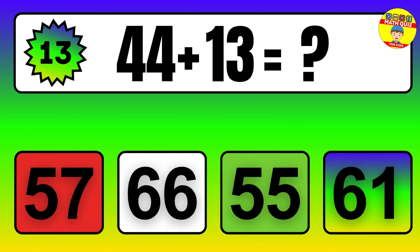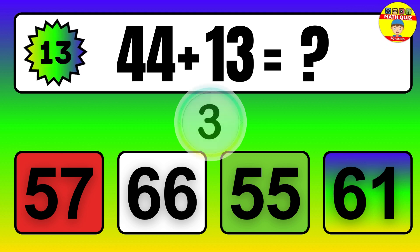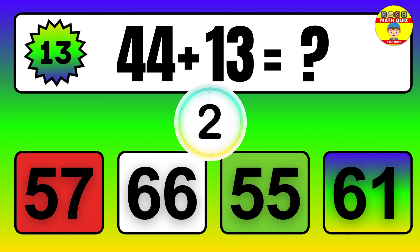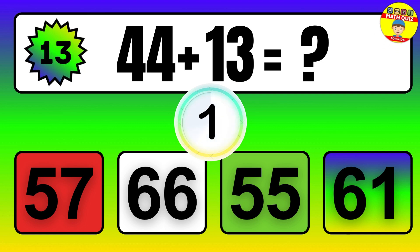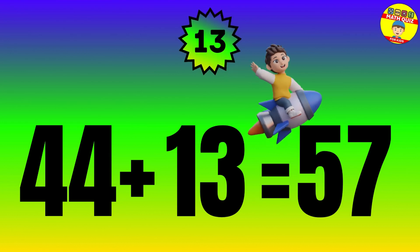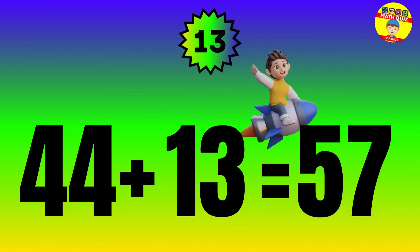Question. 44 plus 13 equals what? The answer is 44 plus 13 equals 57.